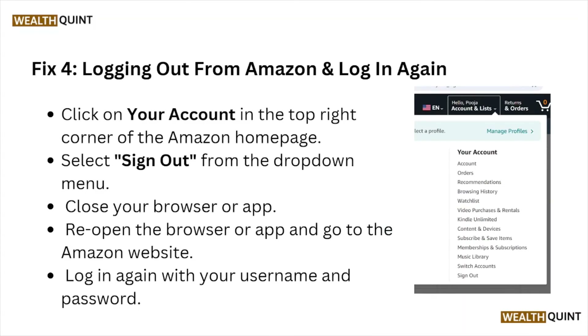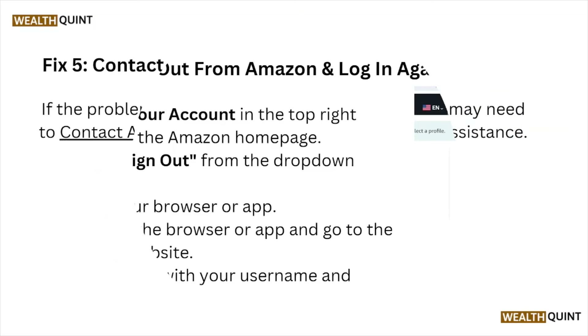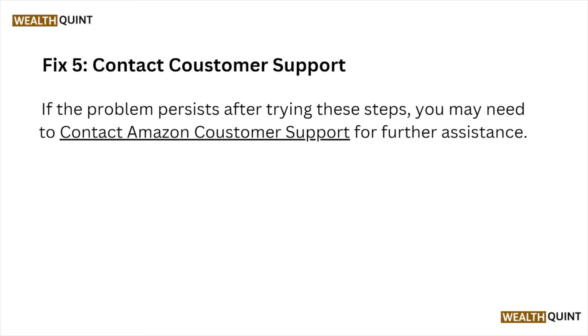Fix number four is logging out from Amazon and logging in again. Click on your account in the top right corner of the Amazon homepage, select sign out from the dropdown menu. Close your browser or app, reopen the browser or app, go to the Amazon website, and login again with your username and password.